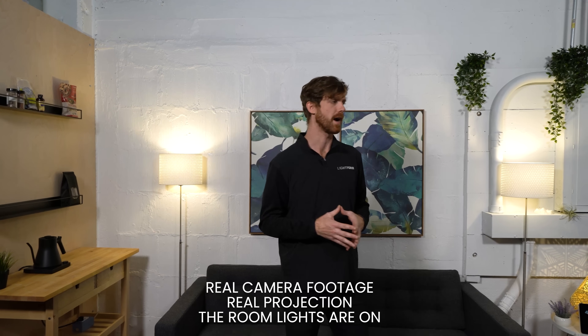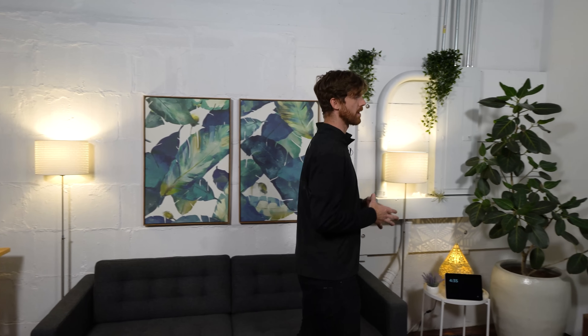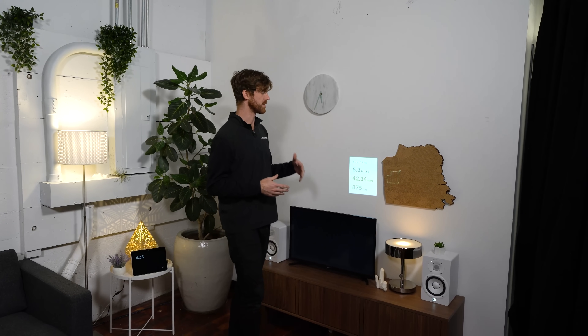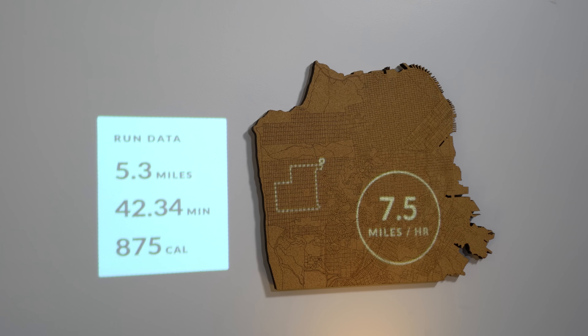Let's say in the morning I go for a run. I might get home and I can immediately see my run results actually visualized on this nice laser-cut cork map. This is a piece of analog decor with digital designs.